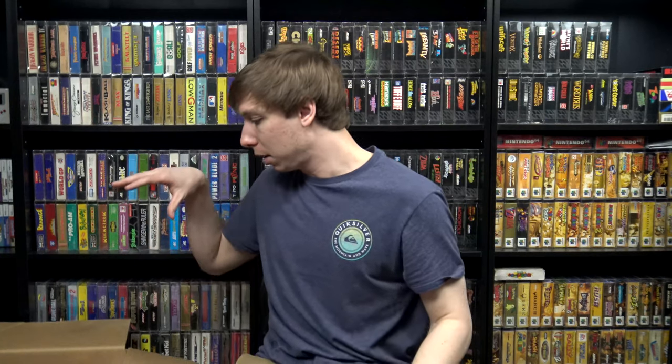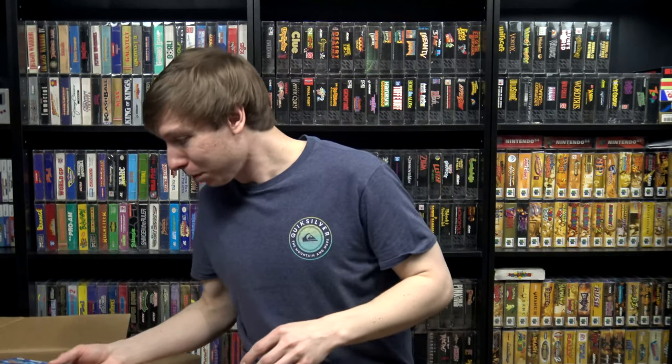Let's move on to the boxed games. A lot of this Nintendo stuff was actually his dad's collection, and this was a cash trade deal. I was able to hook his dad up with a game he'd been looking for a long time — I traded it out of my personal collection — because this stuff here is a lot cooler in my opinion than the game I traded for it. Since we just showed the Game Boy stuff, let's show the boxed Game Boy games first.